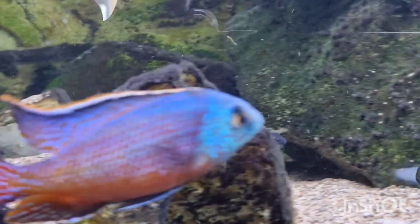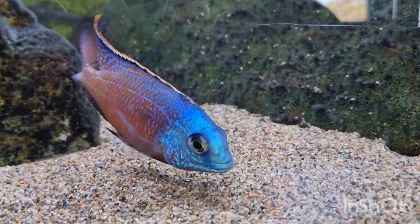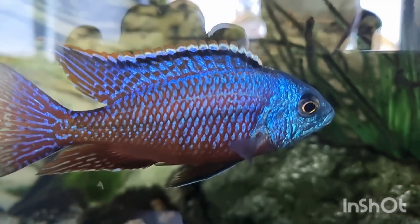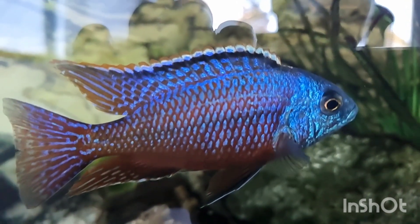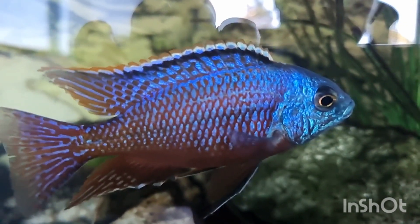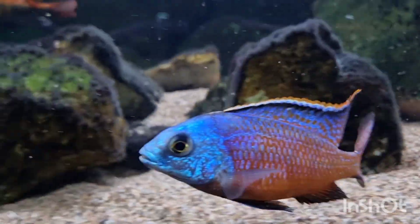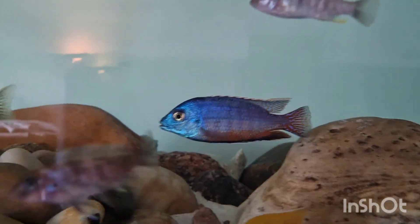As I mentioned before, it has gone by trade names like Hinderi Red and Red Empress, and also by the location name Boadzulu. Boadzulu is a location where you do have Protomelas taeniolatus, but those fish around that location are more predominantly blue — they only have some red on the anal fin. Far away on Namalenga Island you will find this Red Empress type, the one with predominantly flank red.